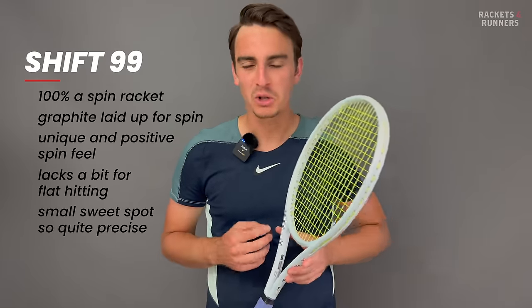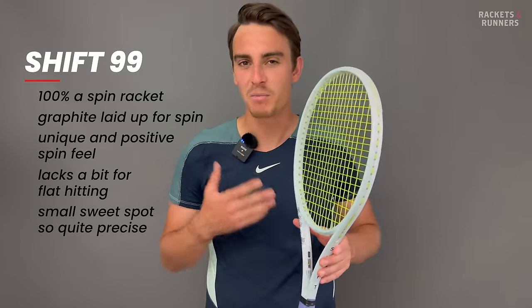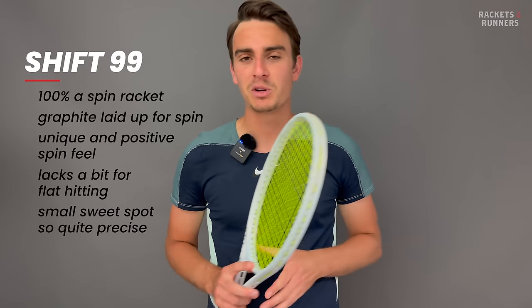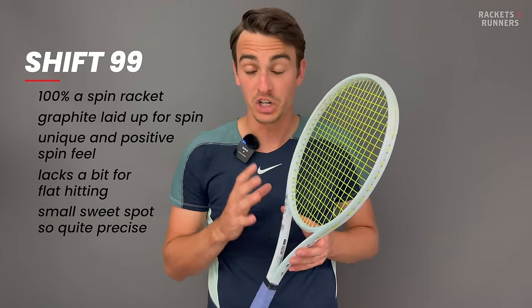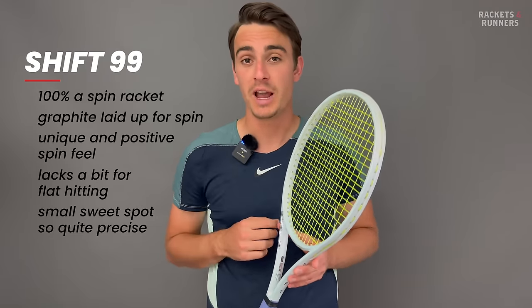Those of you who follow this channel know just how big a fan I am of the Shift. Honestly, it being as low as number four isn't a knock on its performance — it's just more a reflection of how phenomenal the other three spin rackets are here.